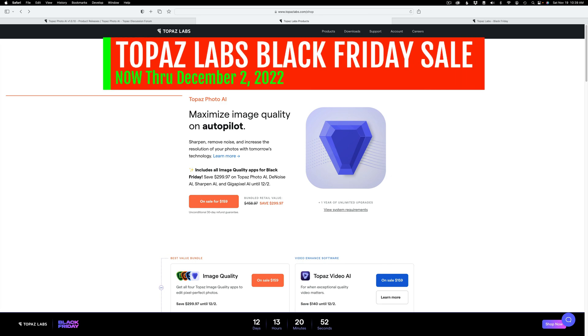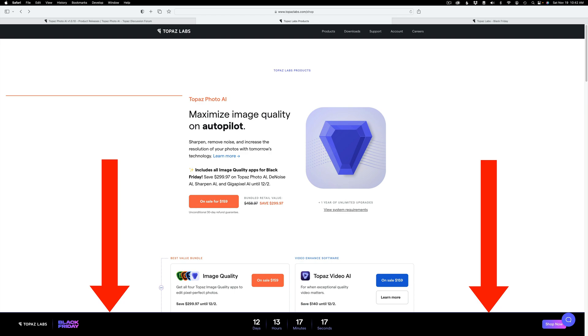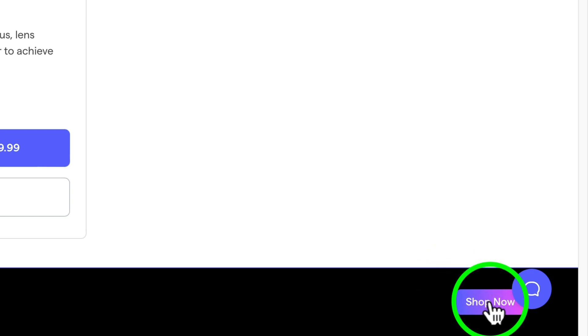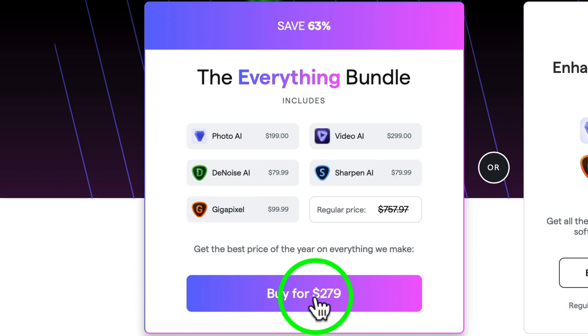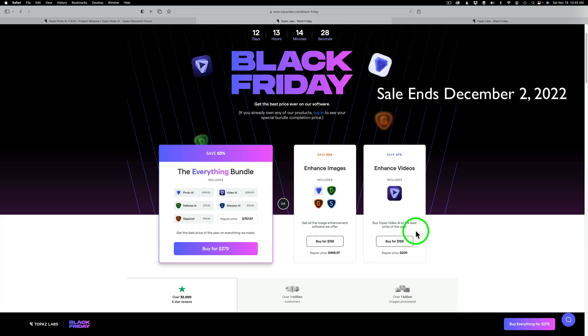In case you haven't heard, there's a big Black Friday sale going on right now for Topaz Labs products — they claim this is their biggest Black Friday sale ever. Just click on my affiliate link in the description right below this video. It'll take you to the page where you can see all the great savings on all Topaz products. If you go down to the bottom where it says Shop Now, this will take you to their biggest Black Friday sale ever, where you can get the Everything Bundle — everything Topaz makes for $279, which is a $757.97 savings. That Everything Bundle includes Topaz Video AI at the best price of the year.